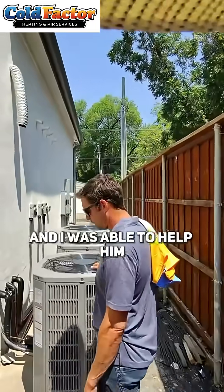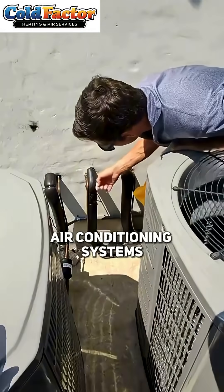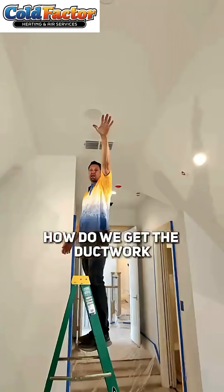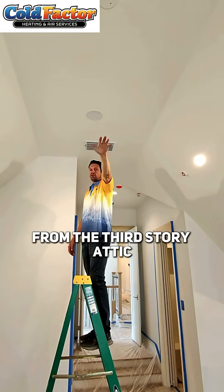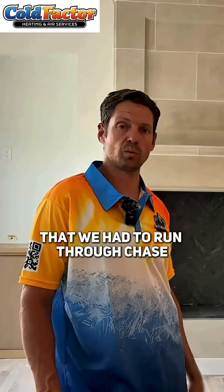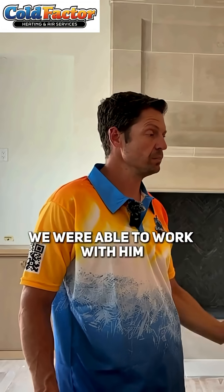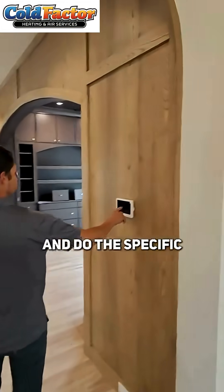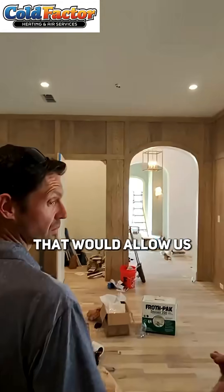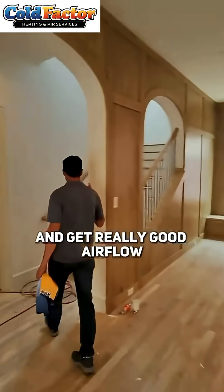I was able to help him build the whole system from scratch, because the hardest thing about air conditioning systems is chases — how do we get the ductwork from the third story attic down here? We've got registers here that we had to run through chases and all kinds of different areas. We were able to work with him, design it, and do the specific types of beams, web joisting and things like that that would allow us to get all of our ductwork in here and get really good airflow.